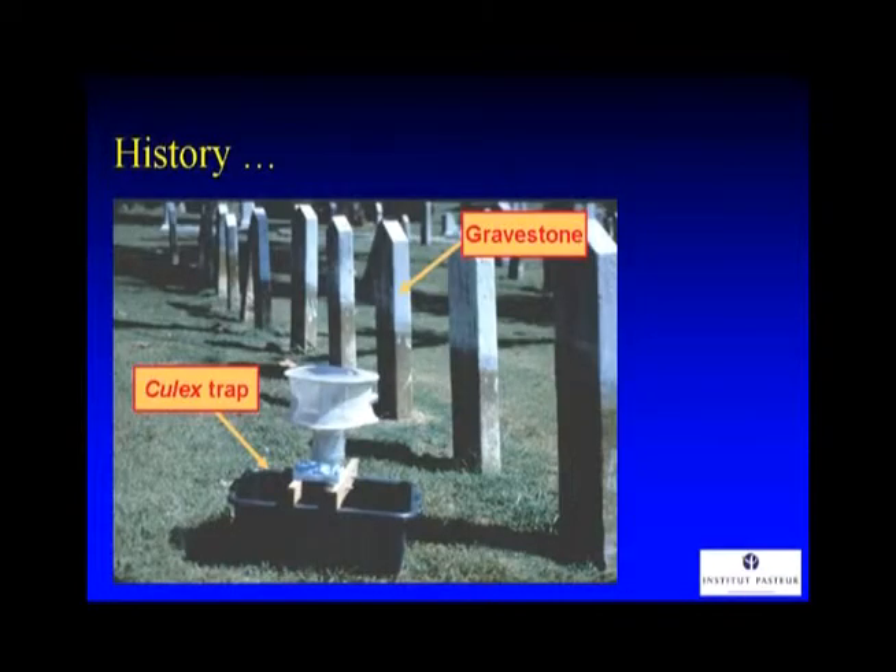I'm going to start with a little bit of history. This is a graveyard, and this here is a gravestone, as you can see. And here is a culex trap — it's a trap I devised for studying certain viruses transmitted by mosquitoes: St. Louis Encephalitis. I was working in Memphis, Tennessee, collecting mosquitoes in order to isolate viruses.